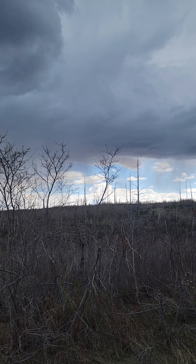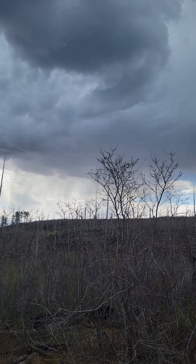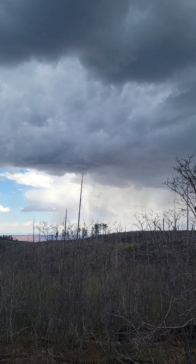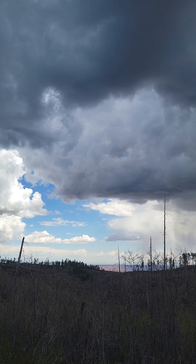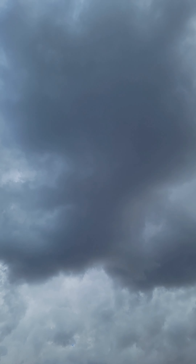Well, it's turned into a thunderstorm. I'm hoping it's still moving away from us, but it's a beast. An ugly beast.